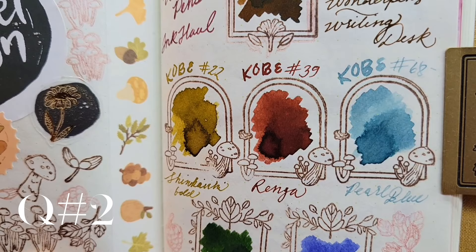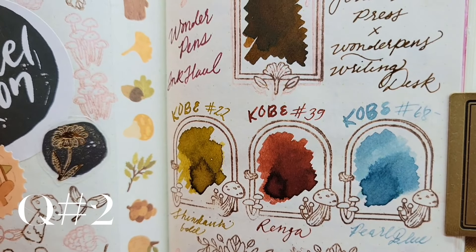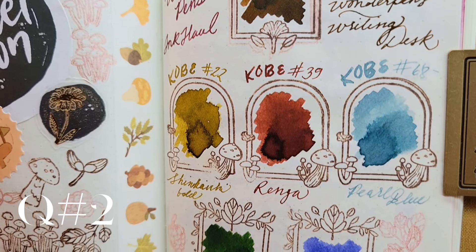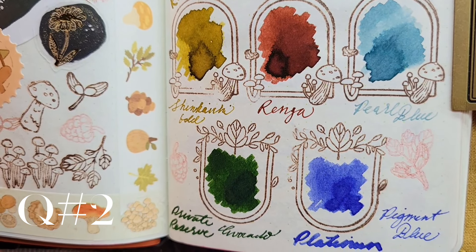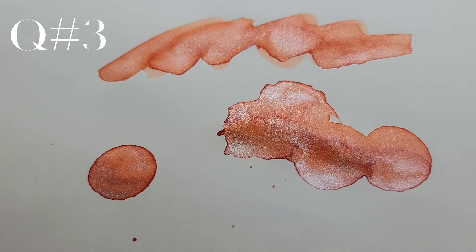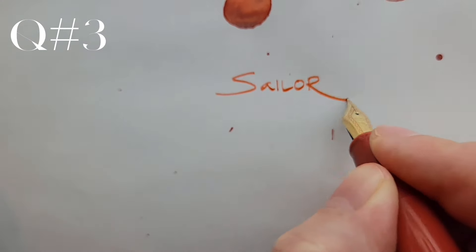Presently, I'm into Kobe inks, and I look forward to exploring them through this year, though I'm sure there will be many favorites from Ferris Wheel Press, Dominant Industries, and others. As my understanding and experience of fountain pens and inks has expanded, my taste and preferences certainly have changed.